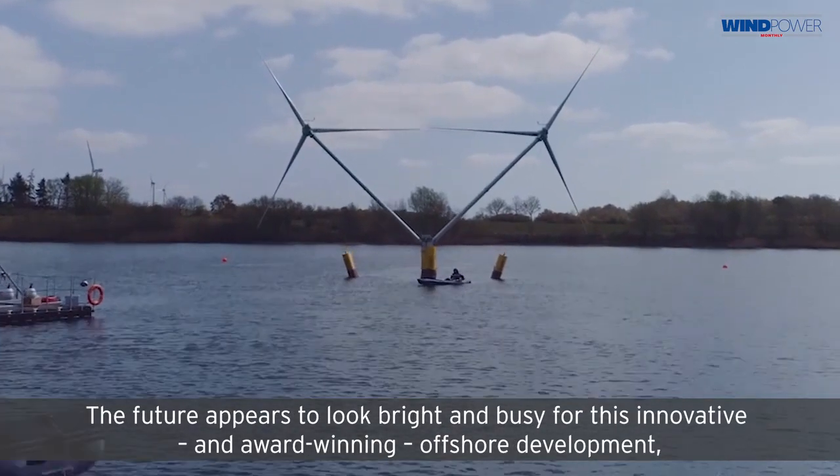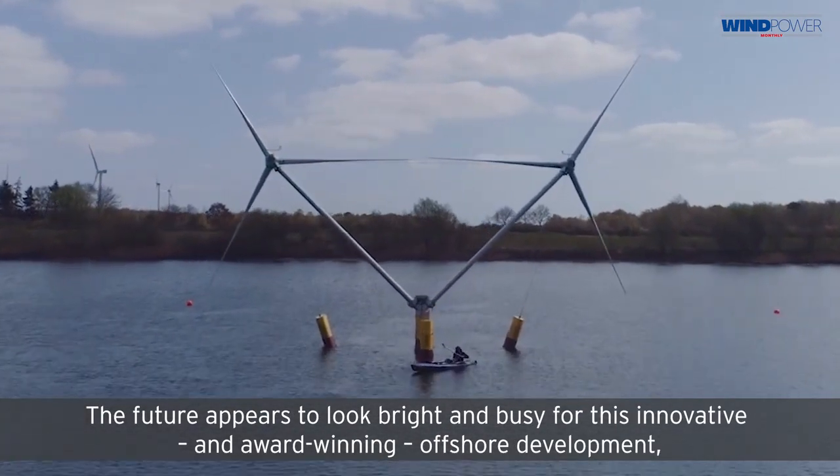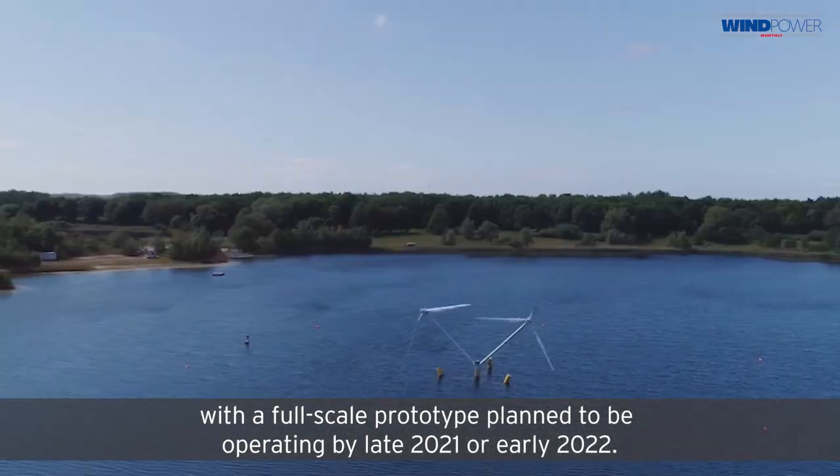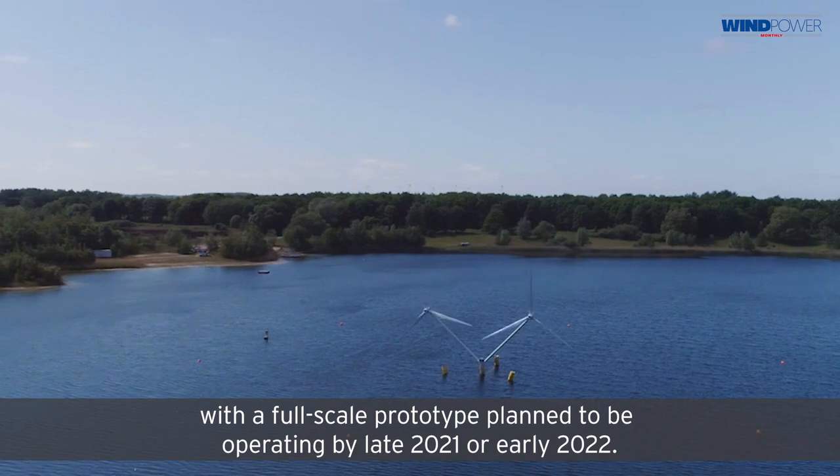The future appears to look bright and busy for this innovative and award-winning offshore development, with a full-scale prototype planned to be operating by late 2021 or early 2022.